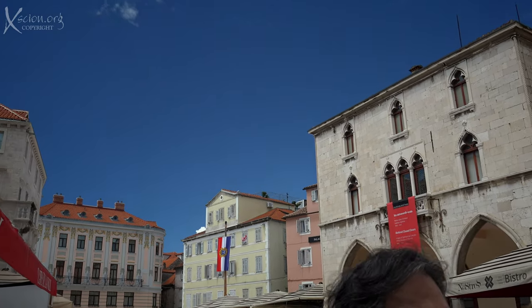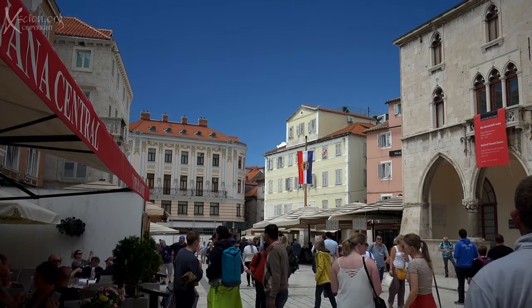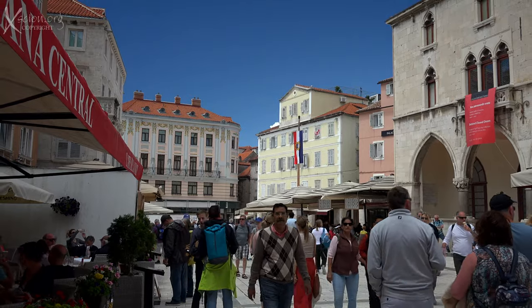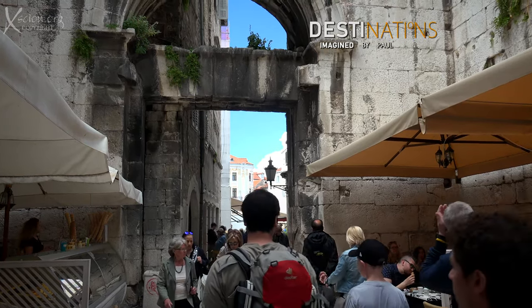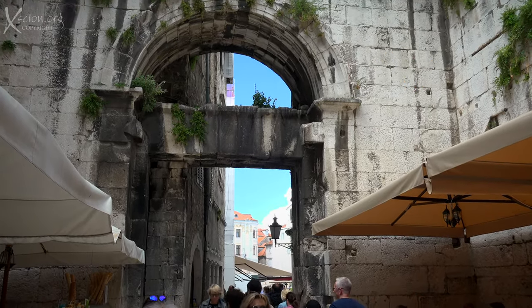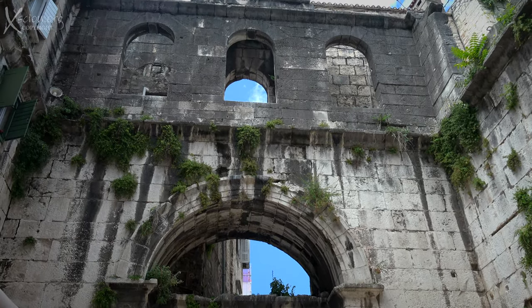Split is certainly different, though in some ways it reminds me of both Dubrovnik and Kotor, though not as popular. It is fast gaining a reputation as a must-see place. For history buffs like Nate and me, it's fascinating — photogenic in the extreme.